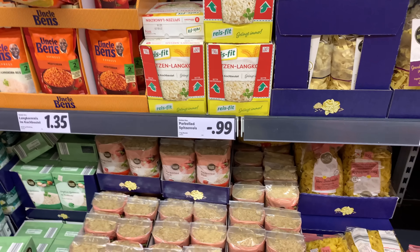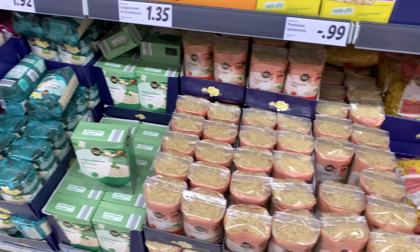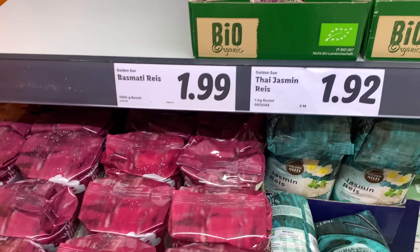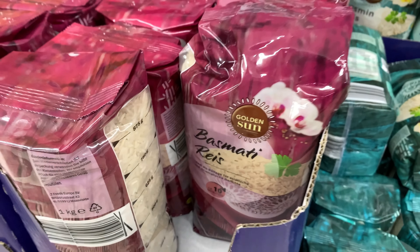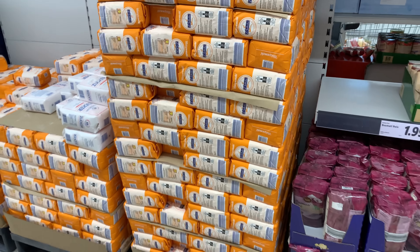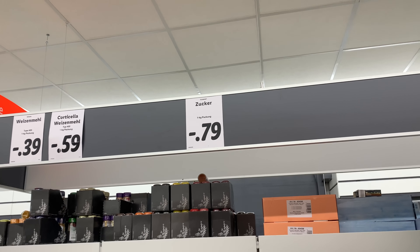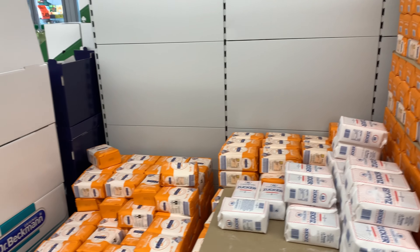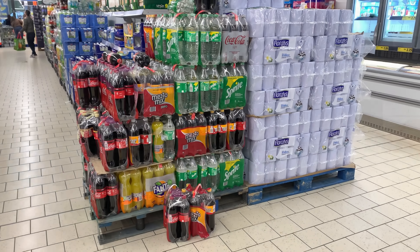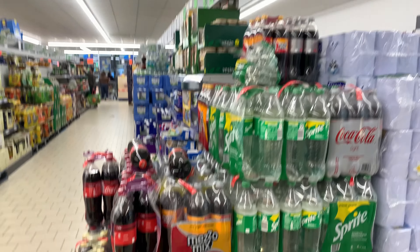In the pasta and rice aisle, you can get 1 kg of par-boiled rice for 99 cents. And remember, as I mentioned before, you get 25 cents back for each plastic bottle you return.